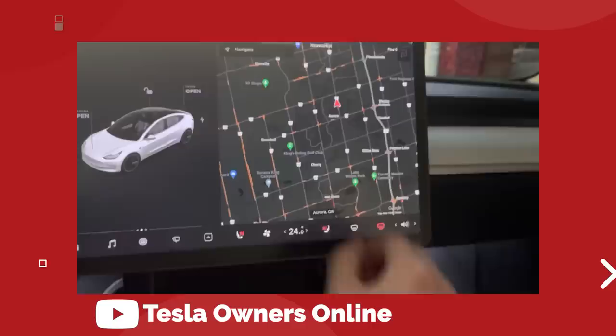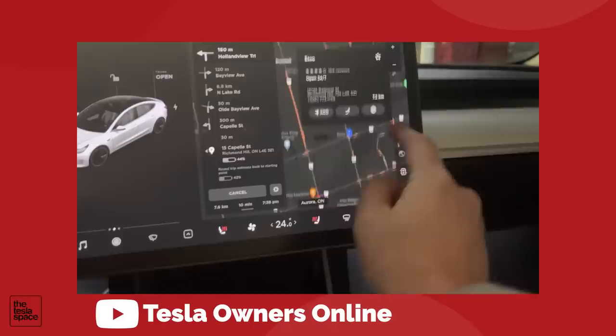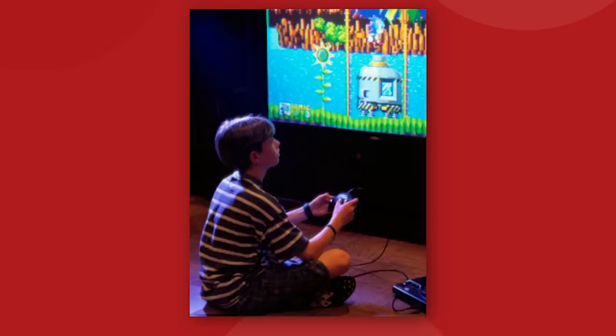Waypoints — the one thing that everyone has been asking for since the dawn of in-car navigation in Tesla vehicles — are finally here. You can now easily reorder or add multiple destinations to your route with updated arrival times. Sonic the Hedgehog is also now available on the Tesla arcade. It's a ported version of the original Sonic game that launched for the Sega Genesis back in the day. Simpler times.